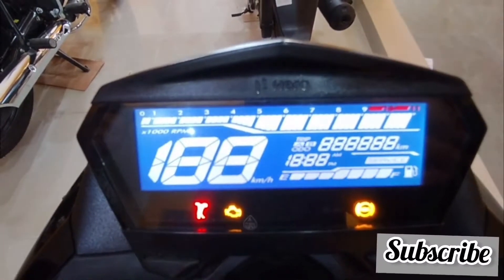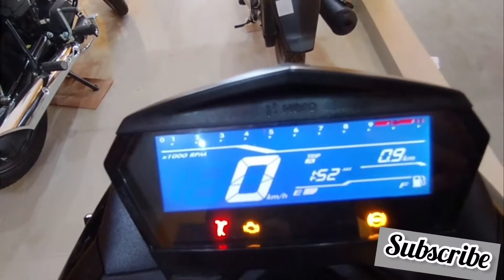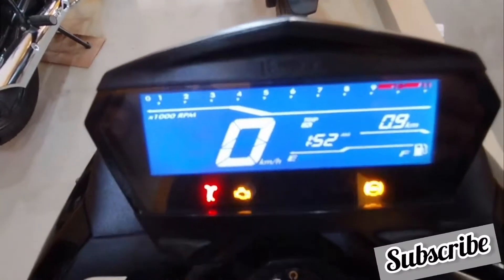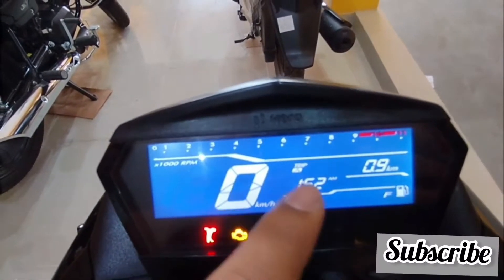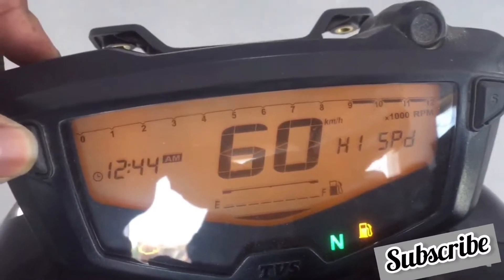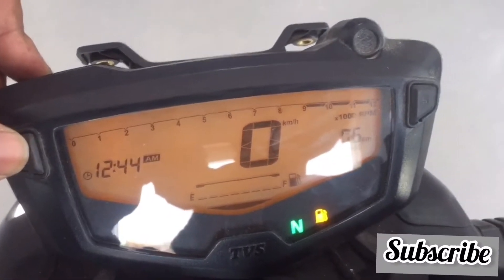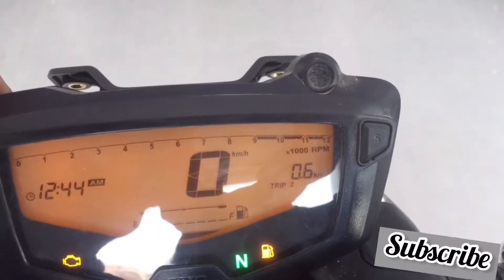Now let's check the instrument console. The instrument consoles of both bikes look really very beautiful and you can't say one is better looking than the other. Both get tachometer, odometer, trip meters, speedometer, and digital clock. But in Apache you get more functions — a high speed indicator and a lap timer, which makes Apache's console slightly more feature-rich.